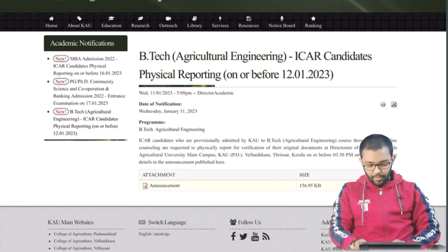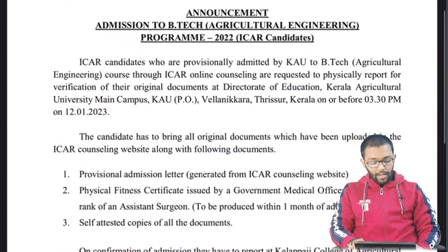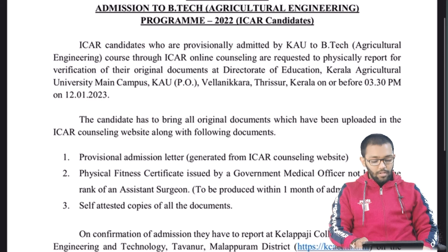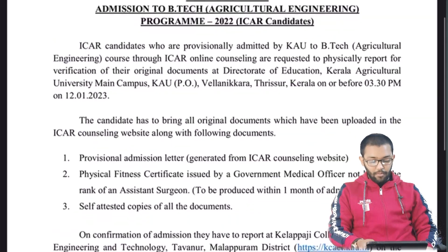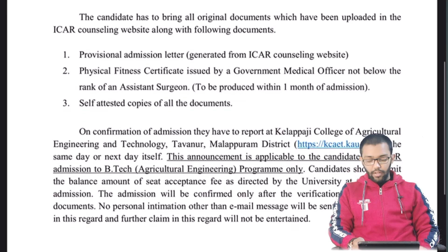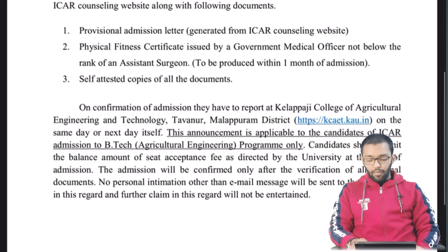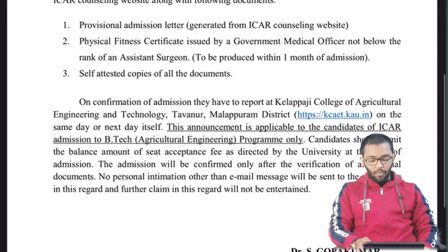If you click on this, you can open the PDF. ICAR candidates who are provisionally admitted by Kerala Agricultural University to BTECH Agricultural Engineering through ICAR online counseling are requested to report physically for verification of their online documents at the Directorate of Education, Kerala Agricultural University Main Campus, before 3:30 PM on 12 February 2023. The candidate has to bring a provisional admission letter, physical fitness certificate, and self-attested copies of all documents.